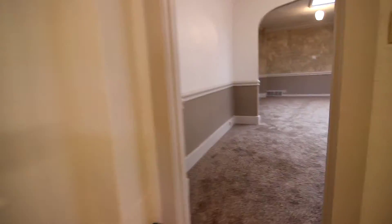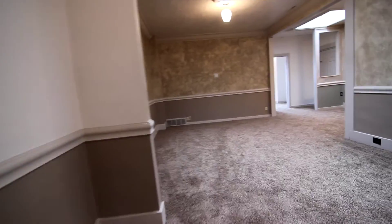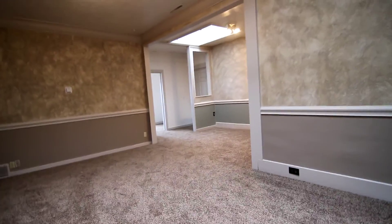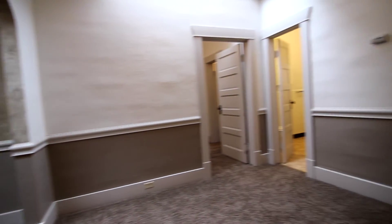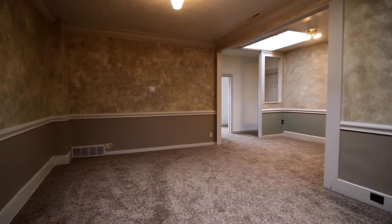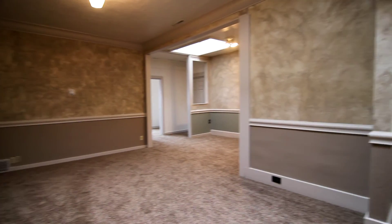And that concludes our virtual tour of 121 Main Street in Rigby, Idaho. For questions or for more listings please visit our website at jacobgrant.com or feel free to give us a call at 522-3138. Thank you.